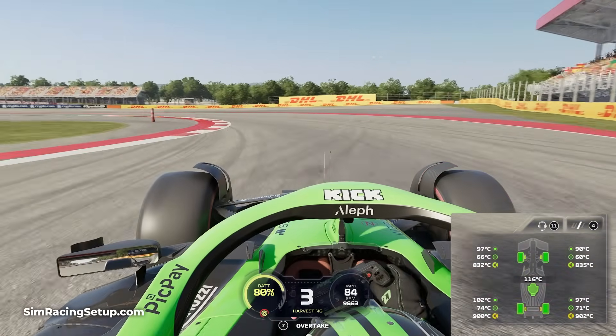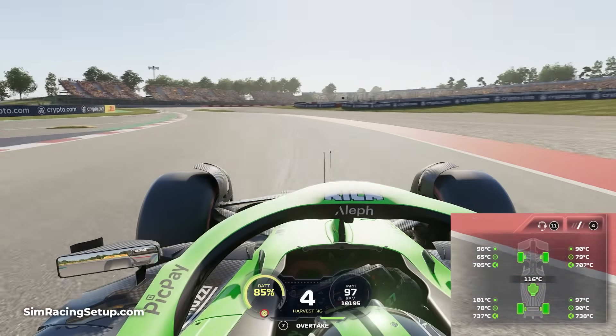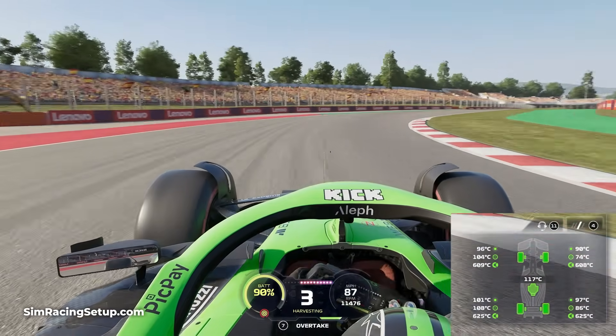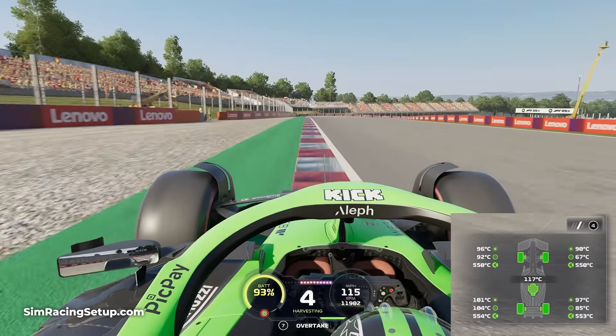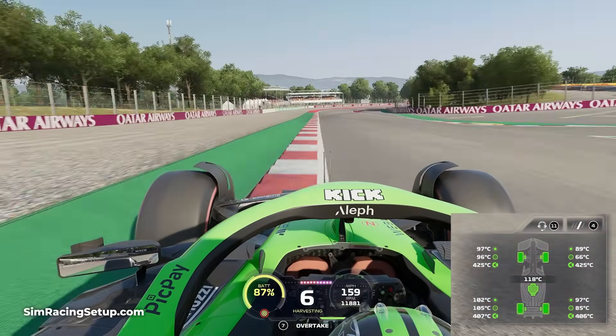During qualifying, tyre management is ever so slightly different. Throughout the lap you're going to be pushing at 100%, meaning your tyres will be getting hotter and hotter throughout the whole lap. Also normally qualifying laps are done on the softest tyre compound possible, meaning they're going to heat up faster than harder tyres.